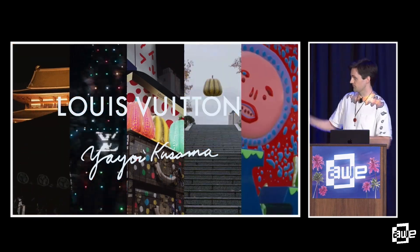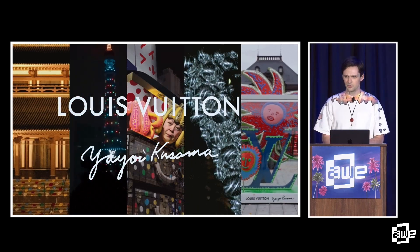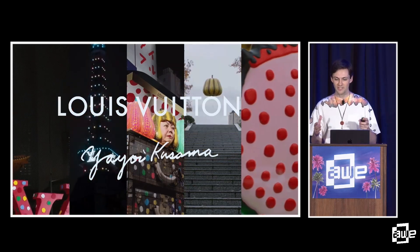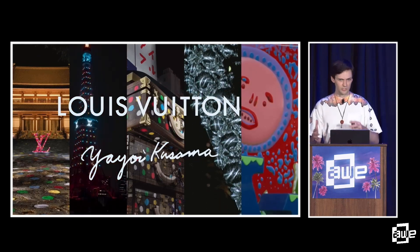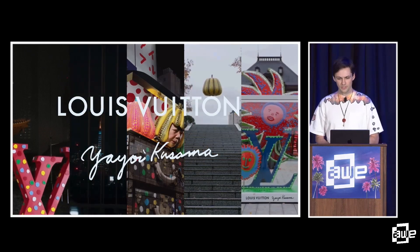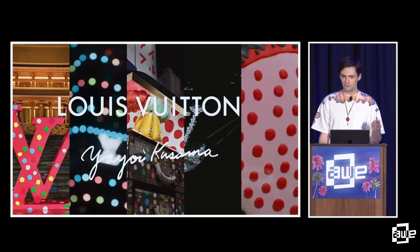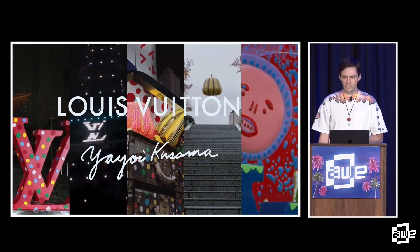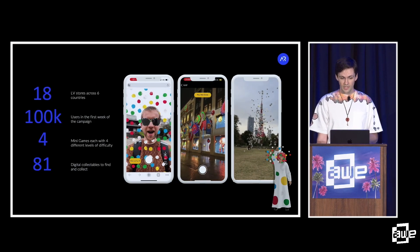Getting back to that story. The design agency Closer brought this one to us — shout out to their brilliant creative team. The brief called for a global takeover with location-based AR installations inspired by the art and brilliance of Yayoi Kusama, blurring the line between the digital and physical. This was a crazy ambitious project, bringing AR to Louis Vuitton flagship stores and pop-up art installations across six different countries. We wound up building four different mini games with four different levels, unlocking 81 different collectibles. In the first week alone, we had 100,000 users.